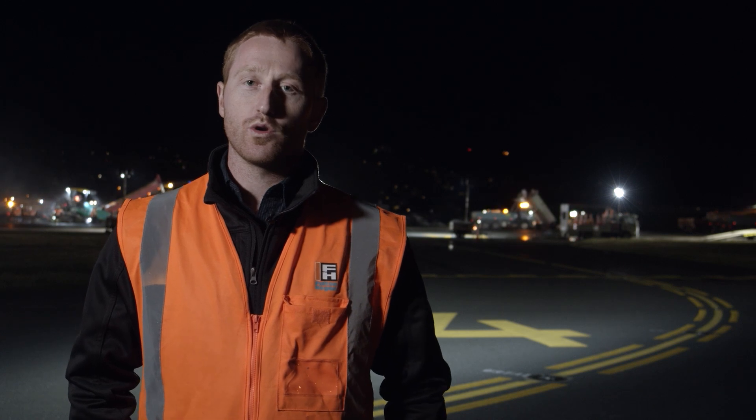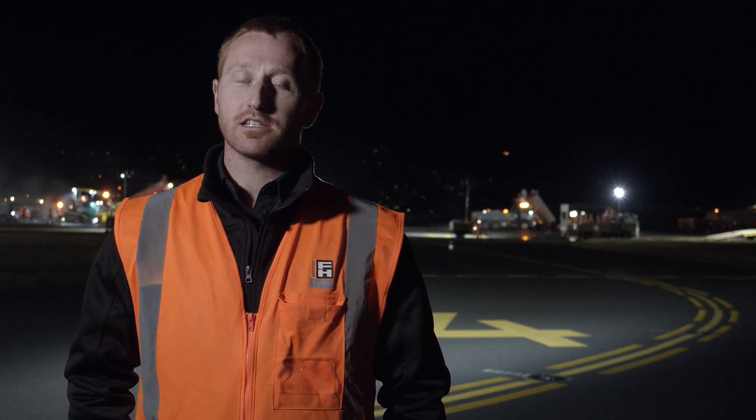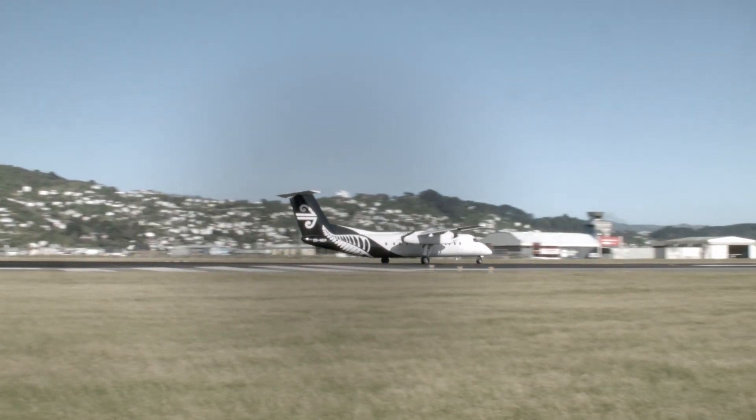Once that surface has had a little bit of time to cure, we come back with the second part, which is the grooving. It's like a saw-cut groove cut into the asphalt surface every 36 millimetres along the runway. One of the key functions of the grooving is that it helps water get off the surface so that you don't get water sitting between the tyre and the pavement.